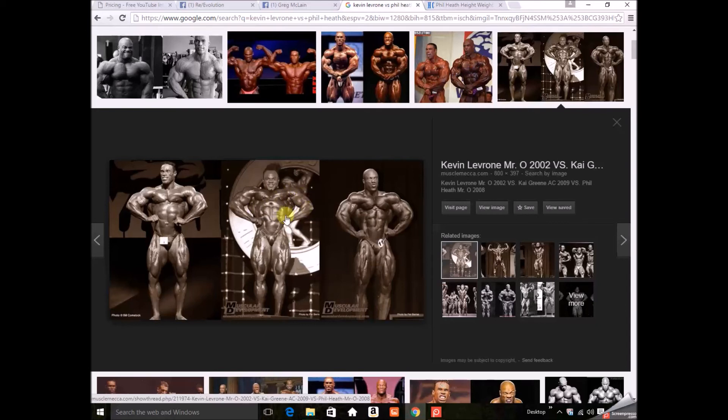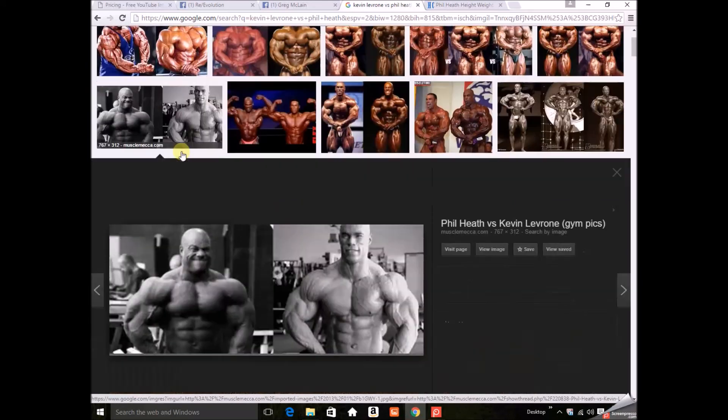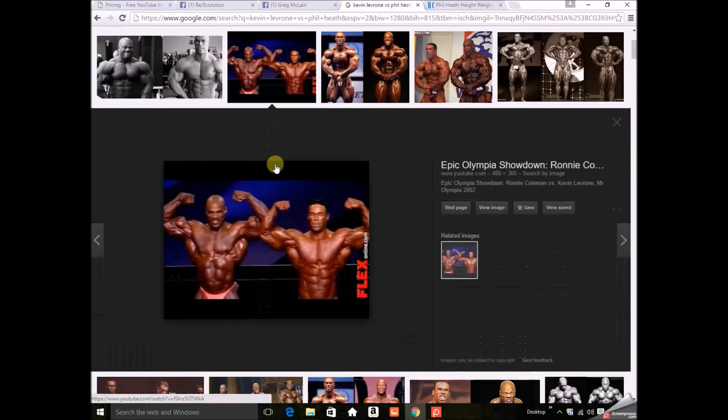Kai Green has a strange structure — the guy's a beast, but it's a different structure that I don't think really lends to a pleasing physique. Not going to hammer on him though, because obviously he's one of the top bodybuilders in the world. Here's a grainy black-and-white pic — these guys look a lot alike in that picture, pretty crazy from the neck down.